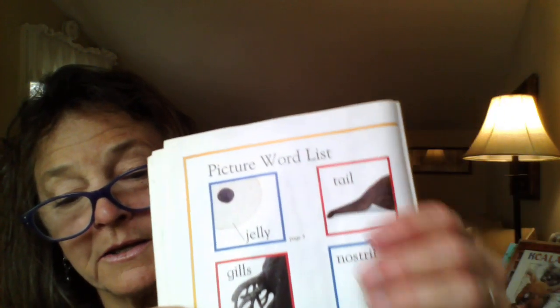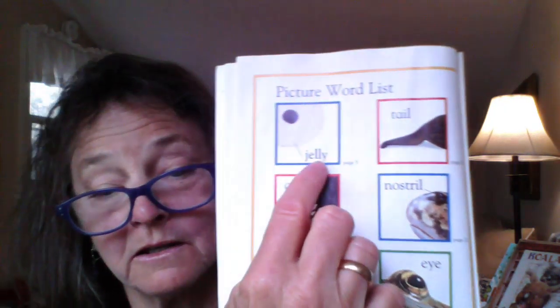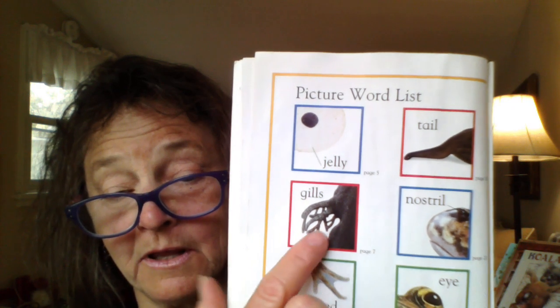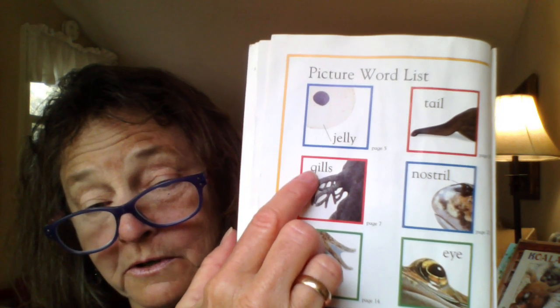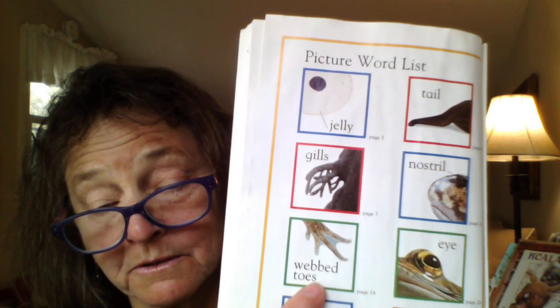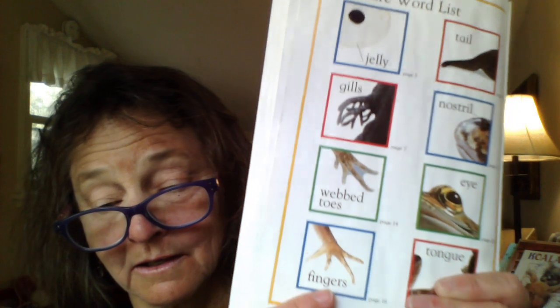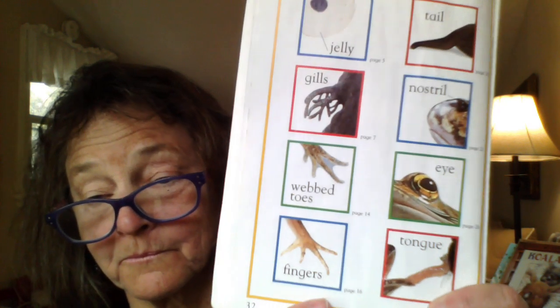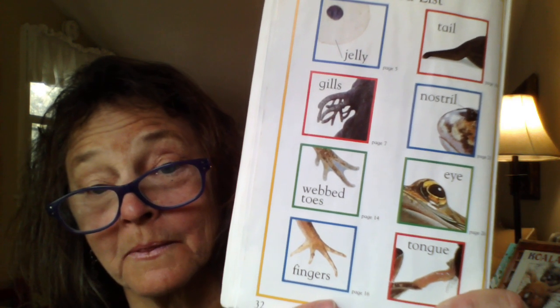Here is the picture word list — let's see if we can read them. Here's the word jelly. And there's the word tail. Here are the gills. Here's the word nostril. Webbed toes. Eye. Fingers. And tongue. Maybe you could draw a frog and write the words for each part of the frog that you know. That would be a good thing to do.